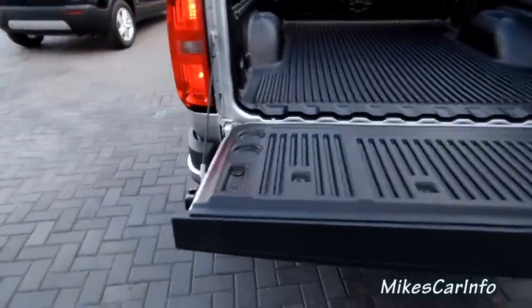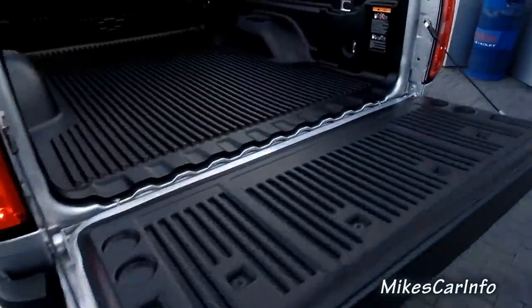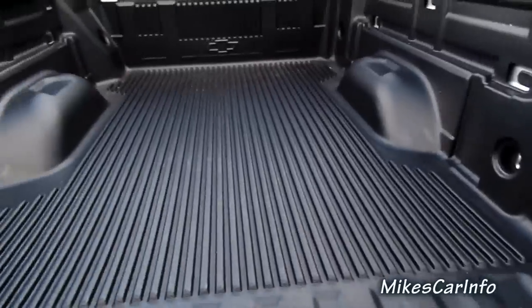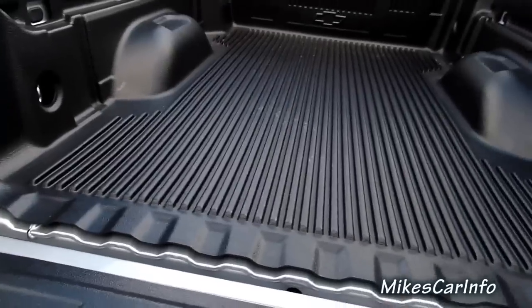And this has some height to it — it's not a little itty-bitty truck, but it's not a monster either. This one has the plastic bed liner that the dealer has added, but you can get it without a plastic bed liner. You can do a spray-in bed liner or whatever you want.